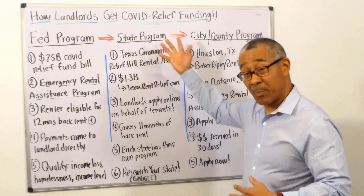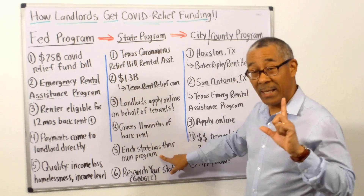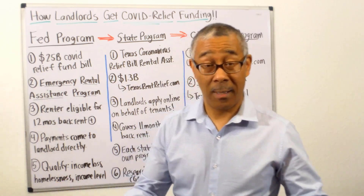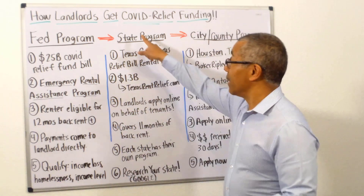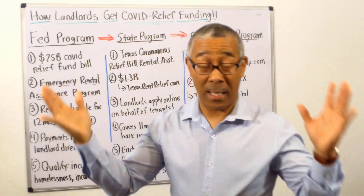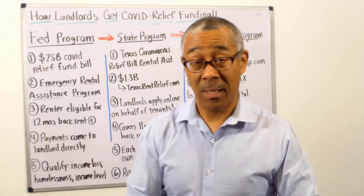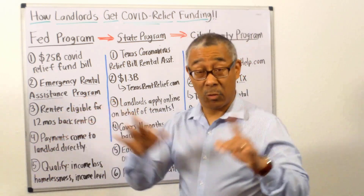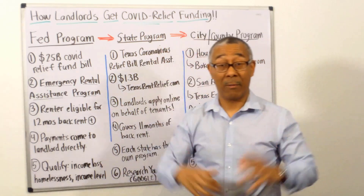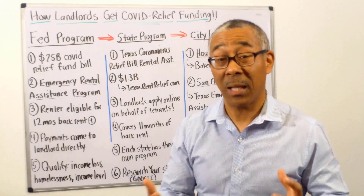This program will cover 11 months of back rent, which is quite a bit. Each state has their own program, so if you are in California, Ohio, Virginia, Maryland, or Washington state, all you have to do is Google your state plus 'COVID relief funding for landlords' or 'for renters' and your state program will pop up. Then start clicking the links and apply online — it's that simple.